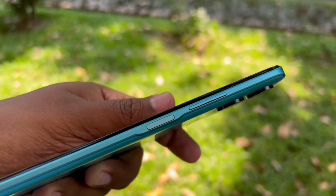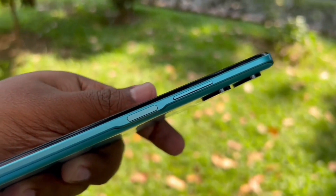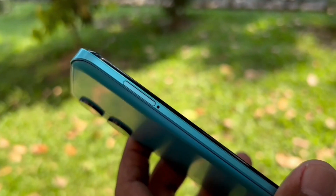It has a selfie camera and a battery. It runs Android 12 with a T612 processor. It has 3GB RAM and storage with UFS 2.2. It has a side-mounted fingerprint sensor. This is the number one phone.